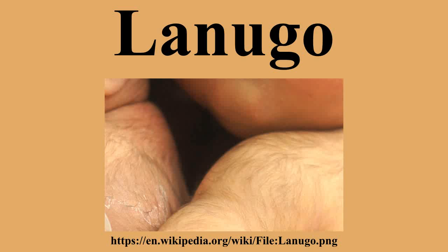During human fetal development, the Lanugo grows on fetuses as a normal part of gestation, but it is usually shed and replaced by vellus hair at about 33 to 36 weeks of gestational age.